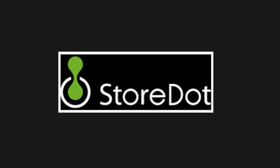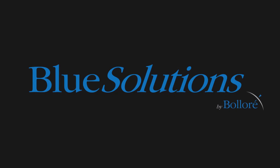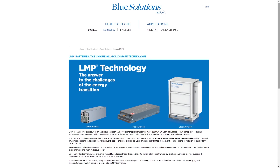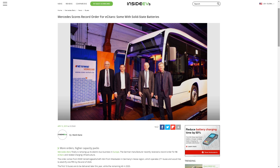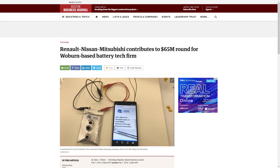Then, there's Tel Aviv-based Storedot, which have created lithium-ion batteries based on novel nano-structured materials combined with proprietary organic binders and enhanced electrolytes. Daimler Trucks partnered with Storedot back in September of 2017. Daimler has also invested in Blue Solutions for its buses to be equipped with Blue Solutions' LMP solid-state battery technology. And then, there's Massachusetts-based Ionic Materials, that have made a solid-state battery with a solid polymer electrolyte and have already attracted investments from Renault, Nissan and Mitsubishi.